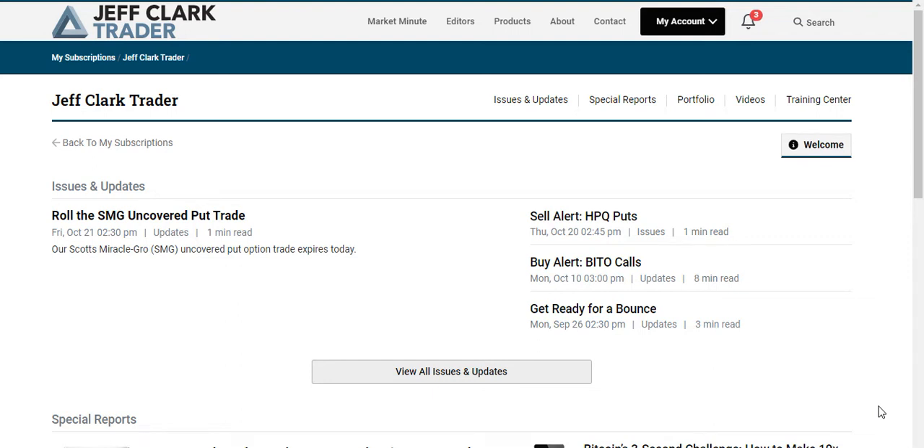Hi there. If you're interested in understanding or trading options, or becoming a master options trader, you're going to want to pay attention to this video. I'm going to reveal how Jeff Clark Trader, which is one of the top options trading resources out there, can help you get up to speed in trading options and profiting fast.